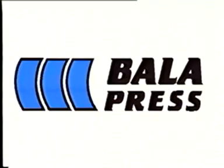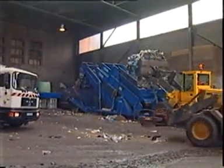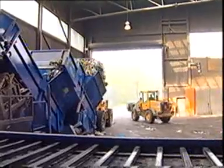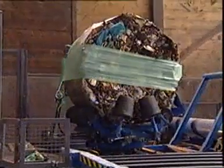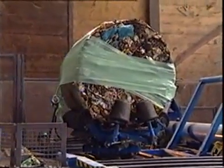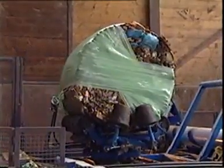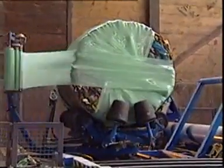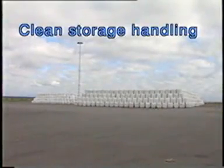The Swedish corporation Bala Press AB has developed a unique, innovative and visionary concept for future handling and storing of waste. This system is environmentally sound and financially prudent. The whole concept is based on the Bala Round Baler. Recycled waste and other materials are converted into easily managed round bales. The compressed waste is wrapped with stretched film into airtight bales. The benefits of the Bala Method are clean and neat storage handling.